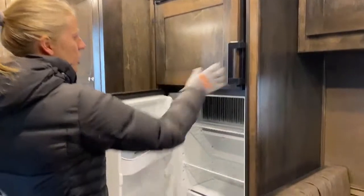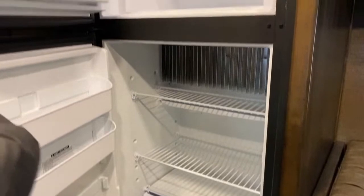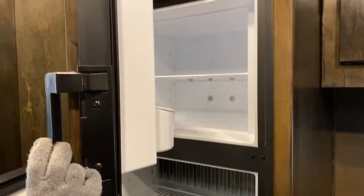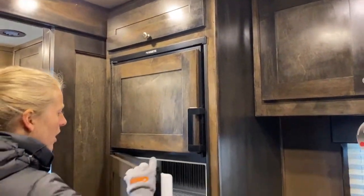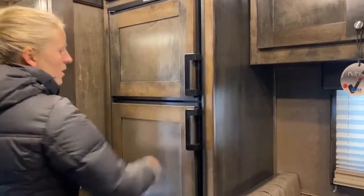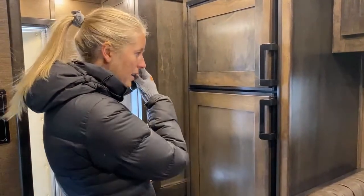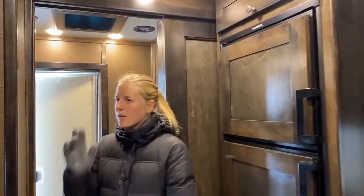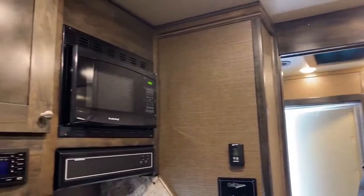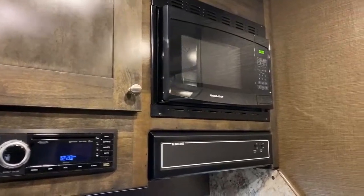We've got a big 6.0 fridge here with the freezer separate. You can stock this up and go out for a long weekend — no need to run to the store or a restaurant. You can run it off AC power or propane, whichever you've got most access to. As we work our way back, you've got the microwave, which runs off the inverter so you don't have to have a generator.